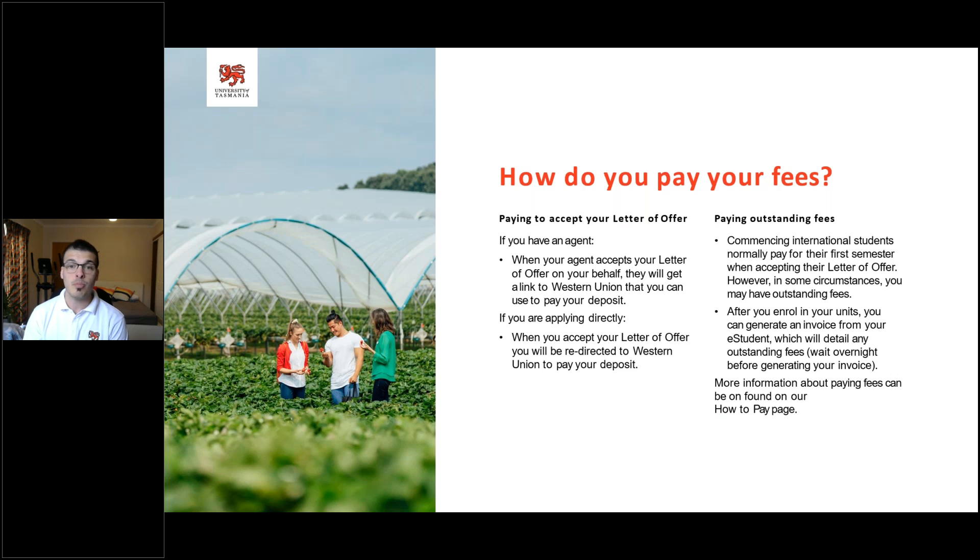Once you pay your fees, we will require a receipt — the only way we're able to cross-check payments and release the COE is if we have that receipt. If you're paying through an agent, the agent will talk you through that process. Please be careful when giving money to any outside party other than the University of Tasmania. Cross-check with your agent, make sure you're paying directly to the university either through Western Union or direct account, and if third parties approach you asking to transfer money, ask questions and make sure they're an approved provider.